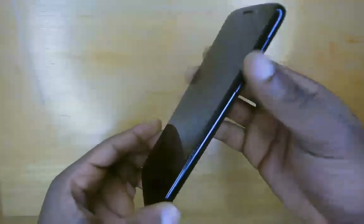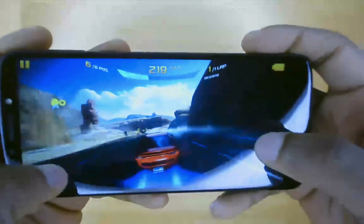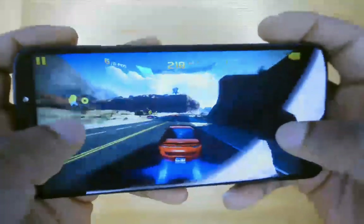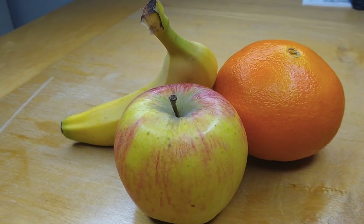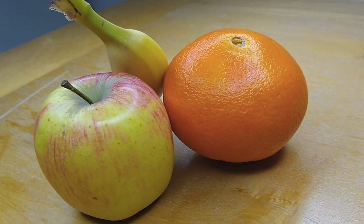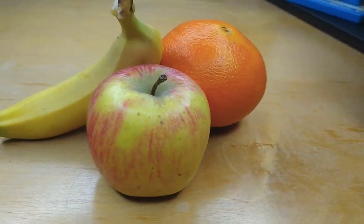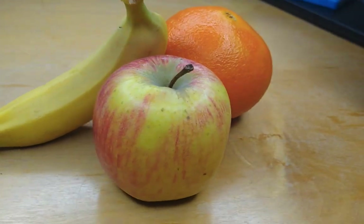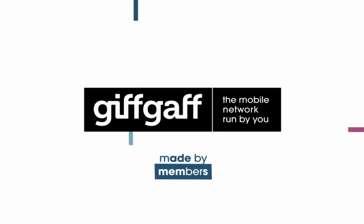All things considered, the Moto G6 Play is a powerful budget smartphone that can blaze through any task you throw at it. In my opinion, this offers unrivaled value for money. You can get the Moto G6 Play directly from GiffGaff at giffgaff.com/mobile-phones. Please share and subscribe.